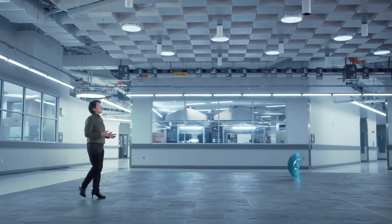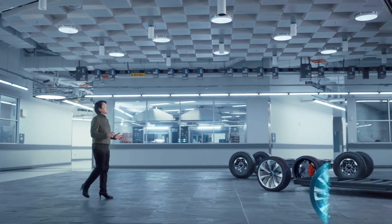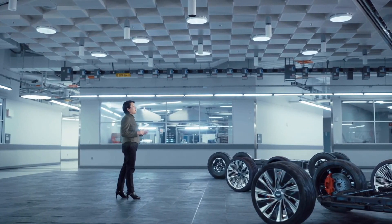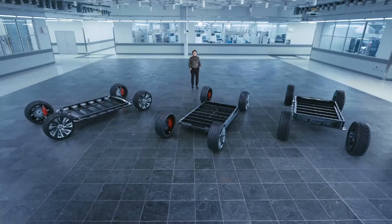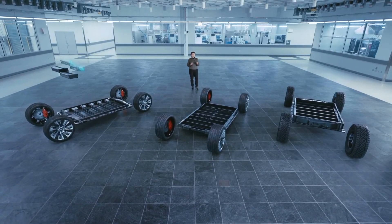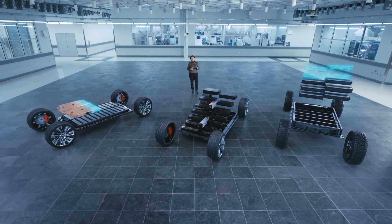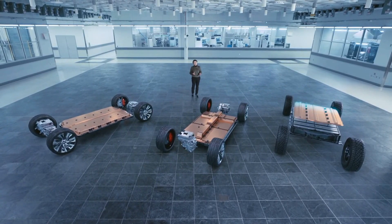Finally, the modules are placed into the vehicle's battery pack — a structural enclosure which doubles as part of the vehicle's chassis and protects the cells from damage in the event of a crash. We can use six, eight, ten, or double stack up to 24 modules in a single pack, depending on the power requirements of the vehicle.